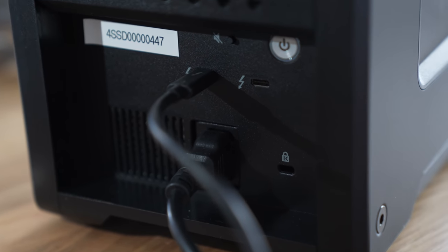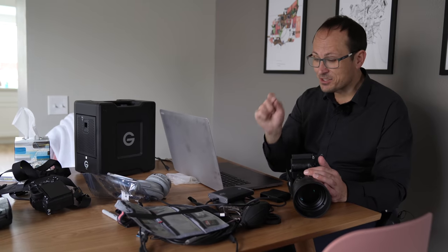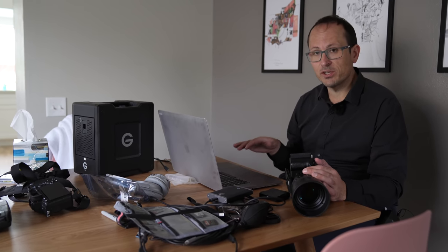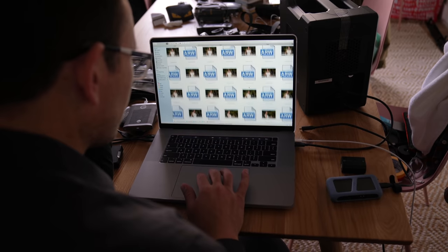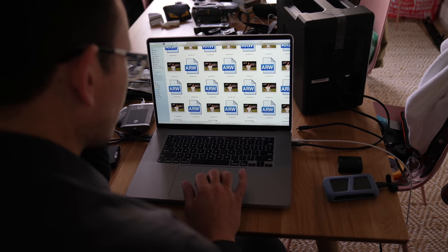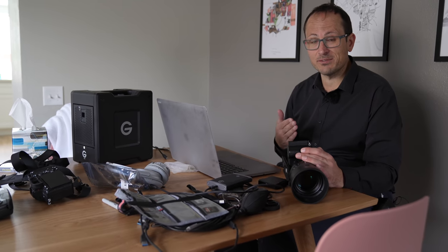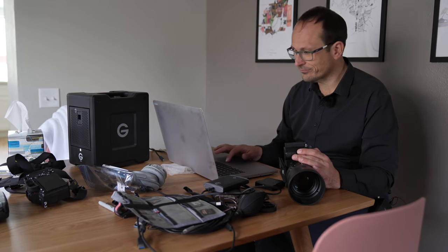The G-Drive Mobile Pro Thunderbolt 3 external SSDs are just about as fast as the internal SSD and it makes the backup process so much quicker. From my own experience, at the end of a 14-hour day of filming, if the backup is taking two or three hours I'm much more likely to make mistakes — this lets us do it in minutes instead. At this stage we're on track to use about three and a half to four terabytes of storage throughout this five-day shoot, so speed and capacity are equally important.